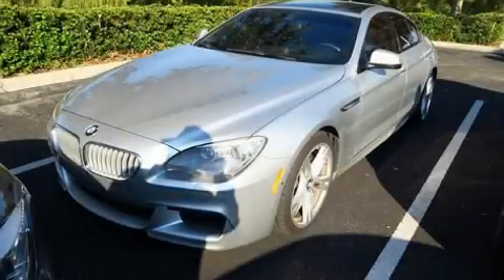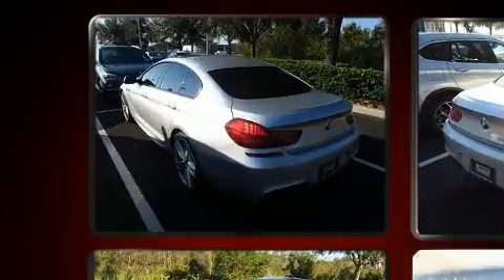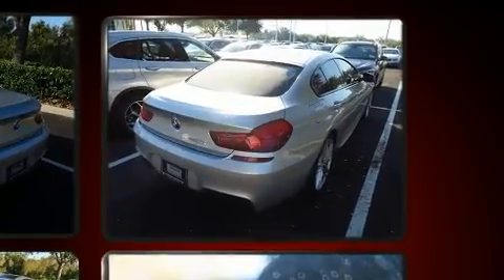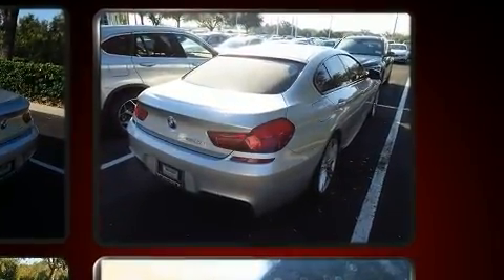Come test drive this 2014 BMW 650i. This four-door, five-passenger coupe has not yet reached the 50,000 mile mark. BMW made sure to keep road handling and sportiness at the top of its priority list.